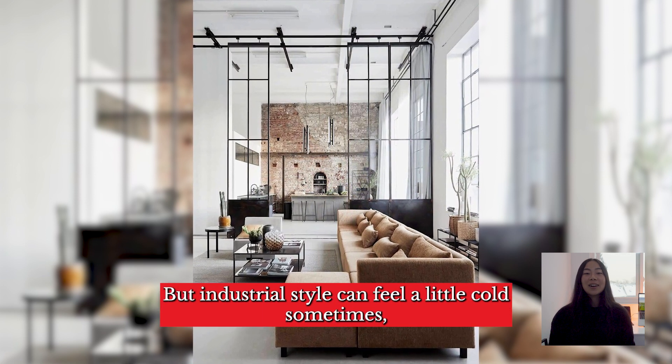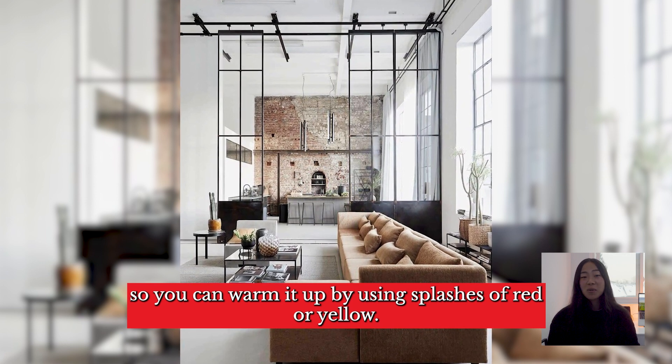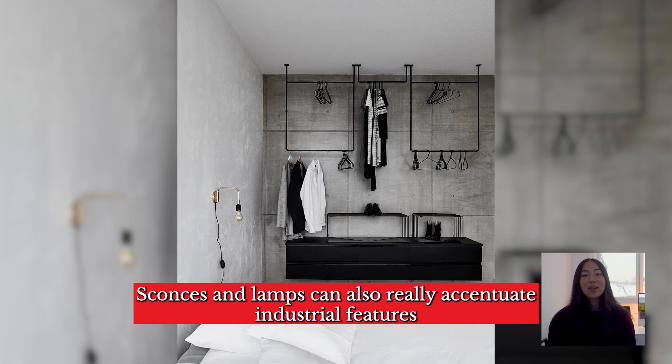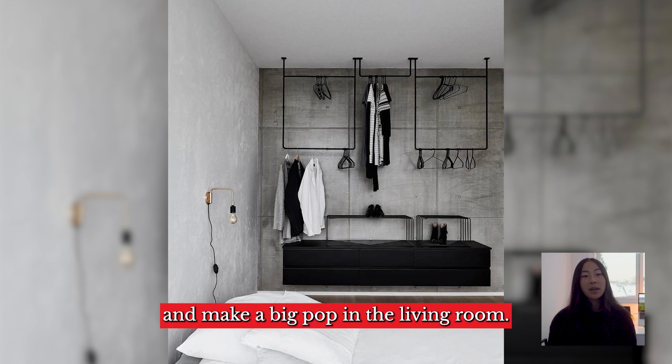But industrial style can feel a little cold sometimes, so you can warm it up by using splashes of red or yellow. Sconces and lamps can also really accentuate industrial features and make a big pop in the living room.